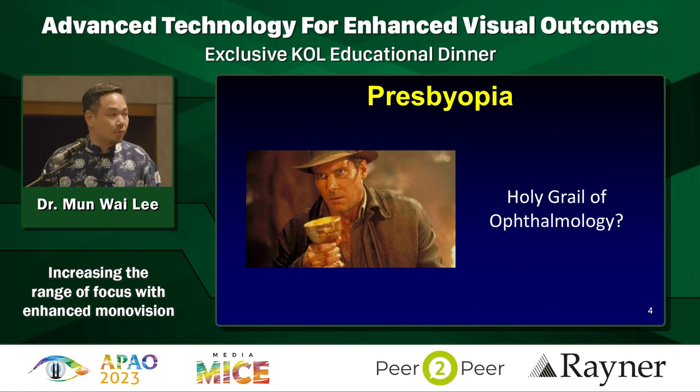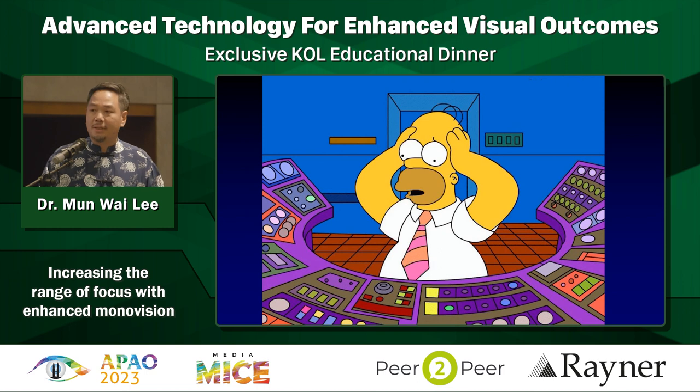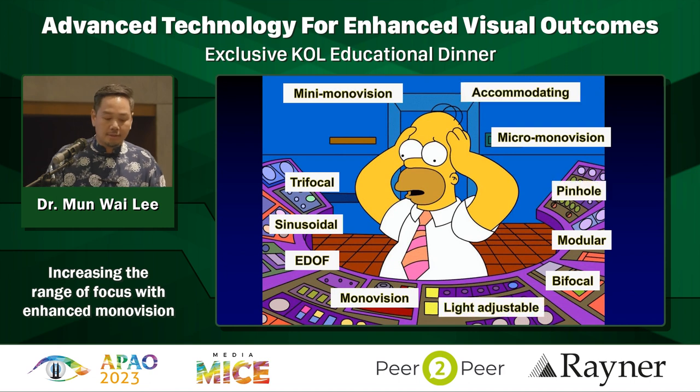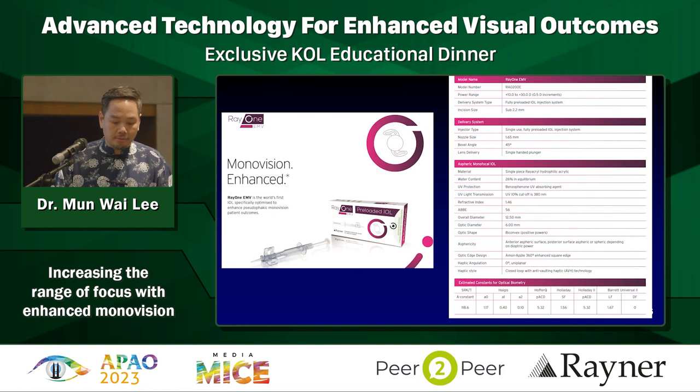Why? Because patients are always looking for spectacle independence. Now we have too many options - all these are available and more are on the horizon. So what do we use? My talk is about this particular lens. If you've not had the chance to try it, hopefully after my talk you might consider it.